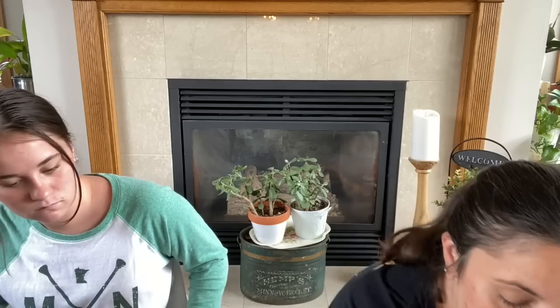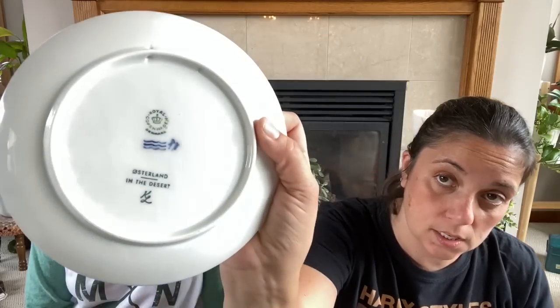And then two other things — these are going to go on Etsy. I have sold these before. This is Royal Copenhagen, Denmark. So I got two plates. This one is the one I've sold before — 1972, really pretty, no damage.